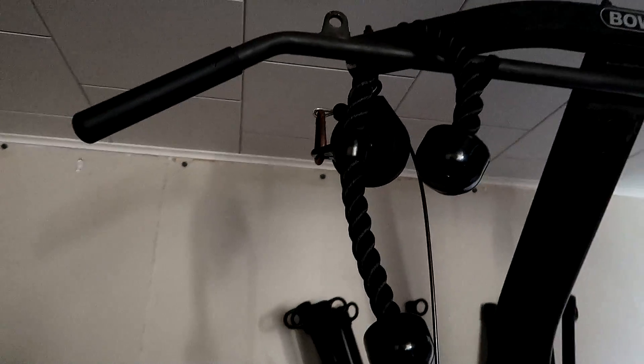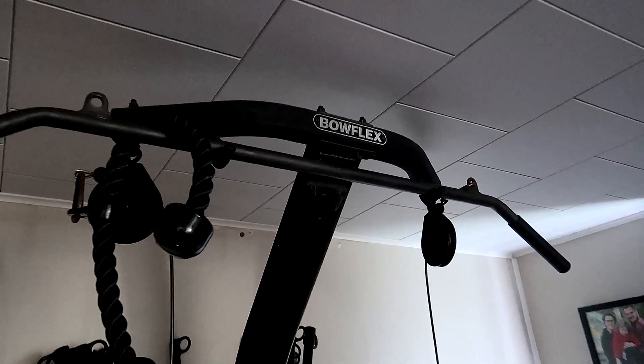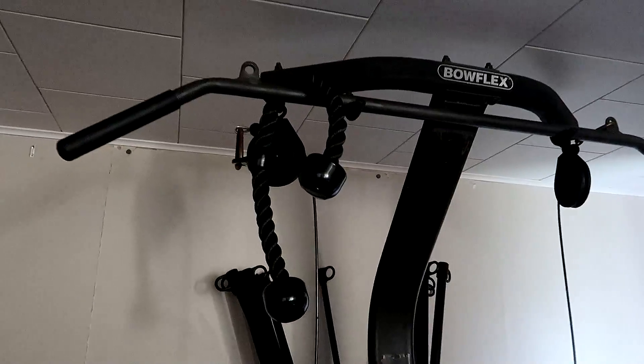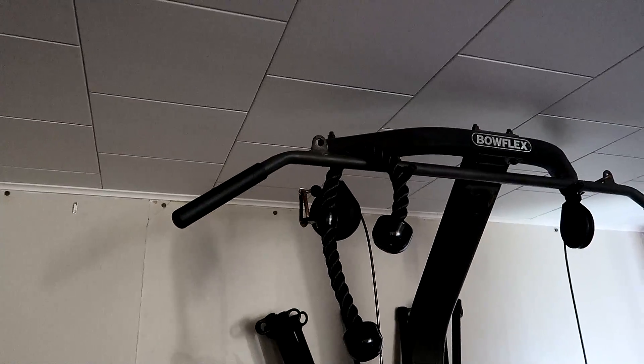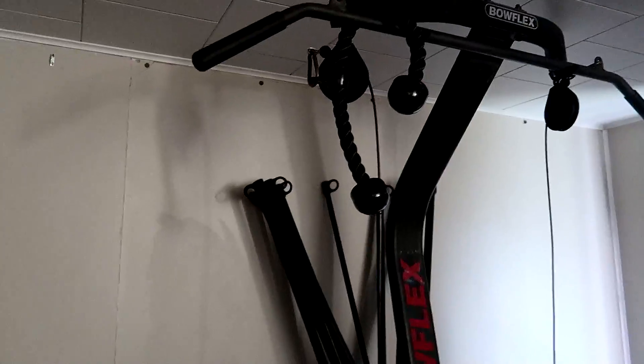I gave ropey a quick try — threw a 50-pound rod on it to see how it worked. It's gonna be great. I can finally start working my triceps better than just doing straight bar pushdowns. The rope lets you pull at a different angle and get a more proper range of motion — that's been my experience with it before.